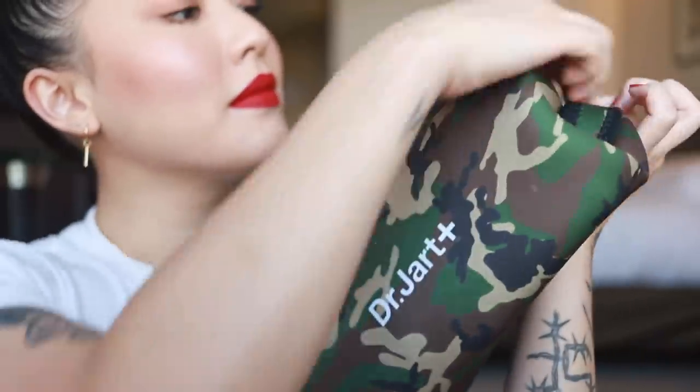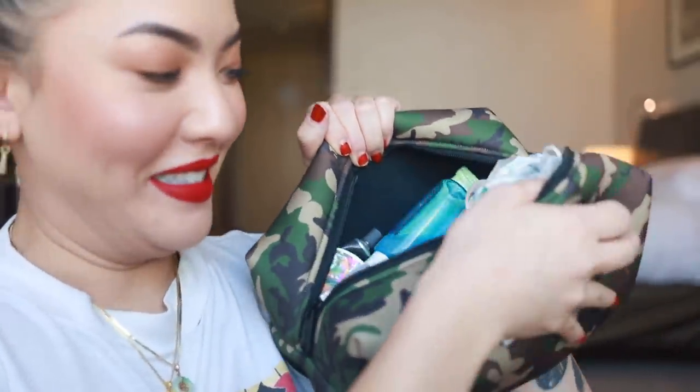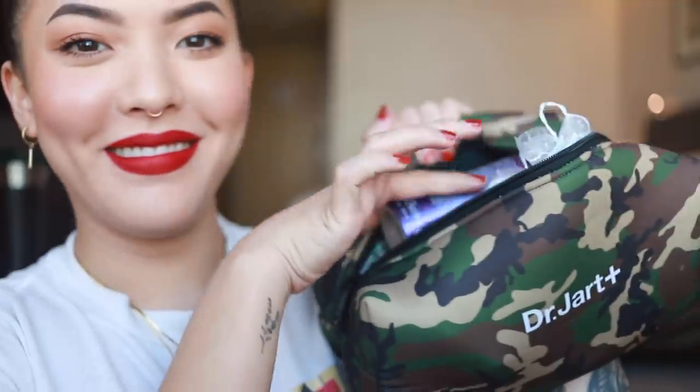What's up y'all, it's your girl Stephanie. I'm currently not in my normal filming setup — I'm in a hotel in Hong Kong, and I thought this would be a great opportunity to show y'all my travel toiletries. By now I've got this on lock. I've been traveling a ton, and international travel especially can really mess with your skin.